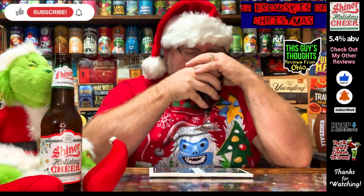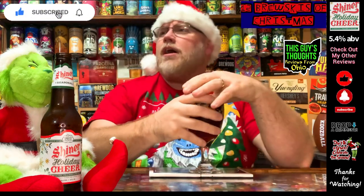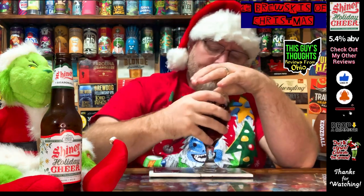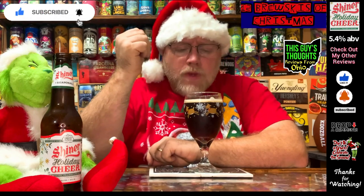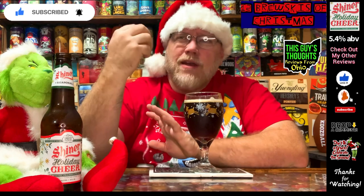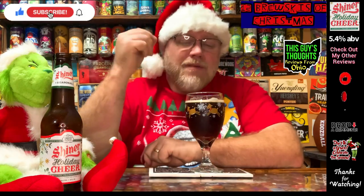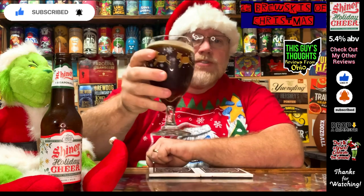I get caramel in there, and I do get some peach — like a nice Georgia peach coming through. It actually smells pretty good. According to the bottle there's pecan in here, but I only get a faint pecan aroma; nothing really prominent. The peach is very defined — almost a sweet peachiness to it. Faint pecan in the nose, lots of peach in the nose.